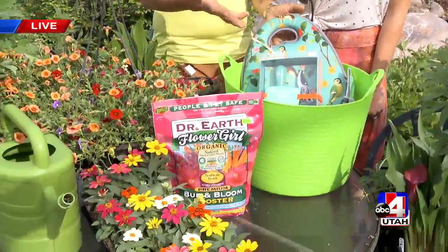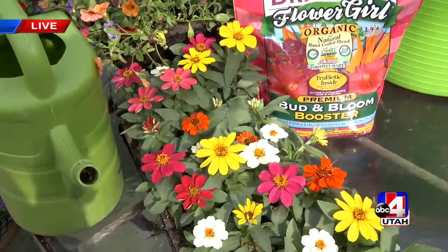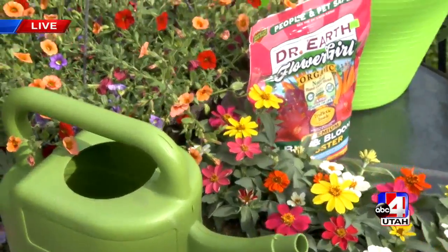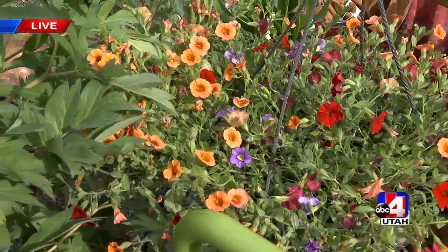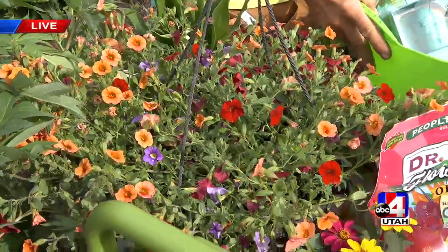Look at this beautiful color we have near us here. Mother's Day is coming up, and my mother was such an influence in my life with plants. I was at her heels learning all about gardening and about how to do things efficiently and effectively. You can put a truck together for your mother.